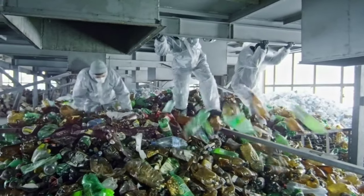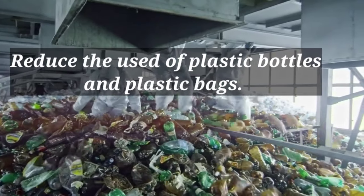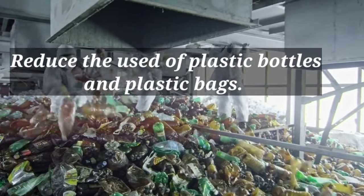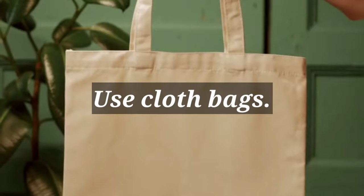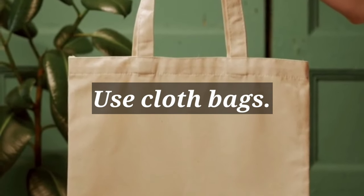Reduce the use of plastic bottles and plastic bags. Therefore, use cloth bags.